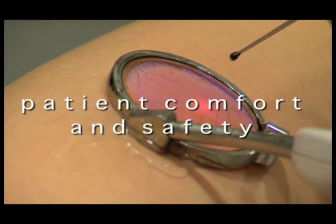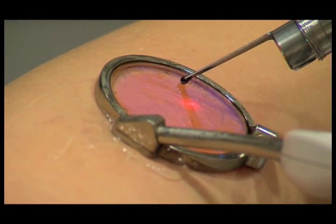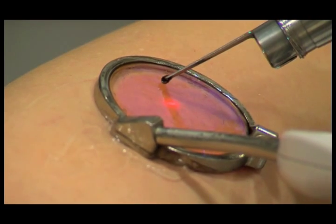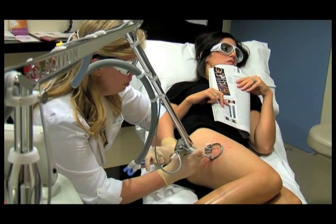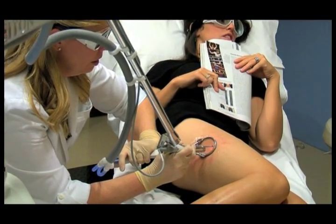ClearScan is designed for patient comfort and safety. With its powerful integrated cooling system, ClearScan gives your physician precise control over cooling, including full skin contact for maximum comfort before, during, and after treatment.